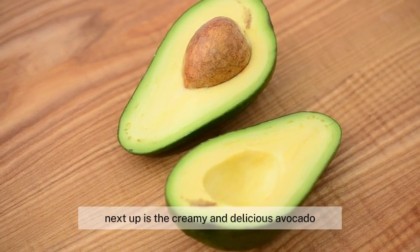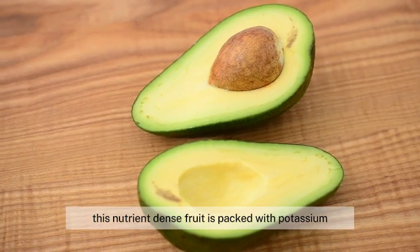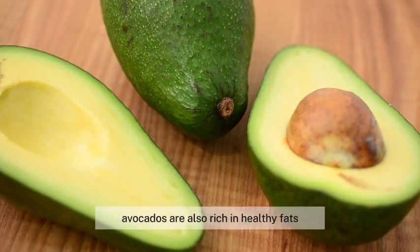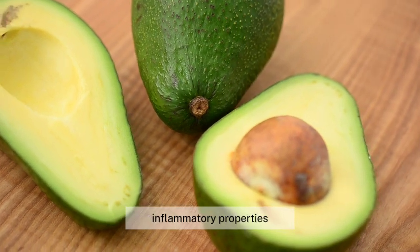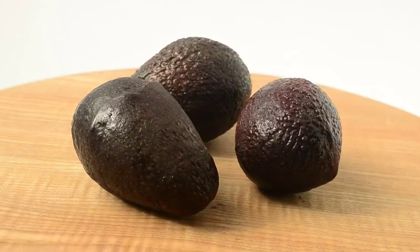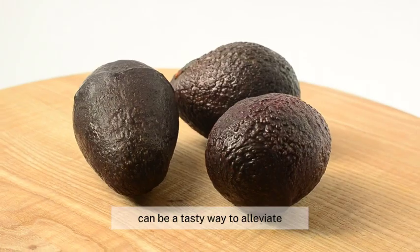Next up is the creamy and delicious avocado. This nutrient-dense fruit is packed with potassium, a mineral that helps regulate fluid balance and reduce bloating. Avocados are also rich in healthy fats, which are known for their anti-inflammatory properties. These fats help soothe the inflammation and pain that come with menstrual cramps. So adding some avocado to your meals can be a tasty way to alleviate menstrual discomfort.